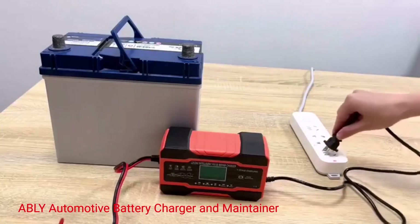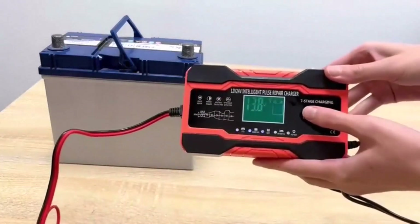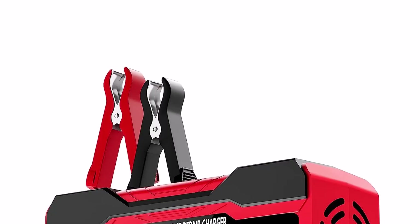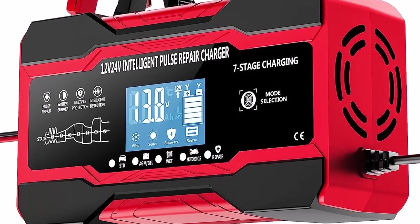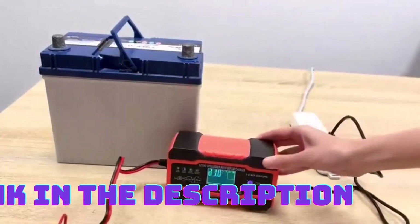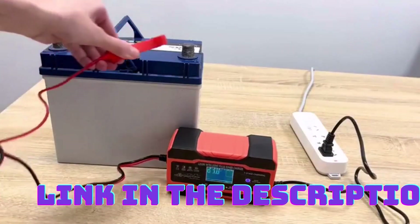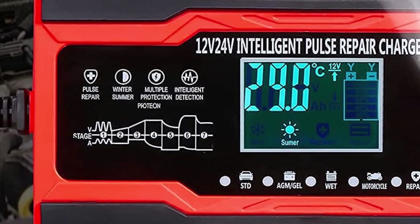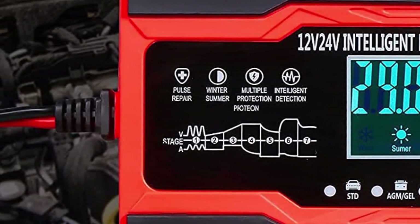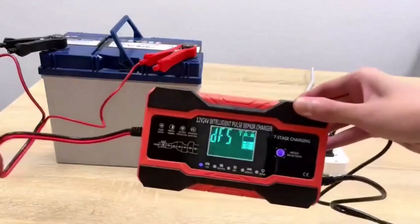Number 5: Ably Automotive Battery Charger and Maintainer. This battery charger is a reliable and efficient charger designed to keep your car battery in optimal condition. It features a microprocessor-controlled charging system that ensures precise and efficient charging, extending the lifespan of your battery. It also has a temperature compensation feature which adjusts the charging voltage based on the ambient temperature, ensuring the battery is charged at the ideal voltage regardless of weather conditions. The charger comes with built-in safety features including spark-proof and reverse polarity protection. What we like: precise and efficient charging, temperature compensation for optimal charging in any weather, and built-in safety features for added protection.